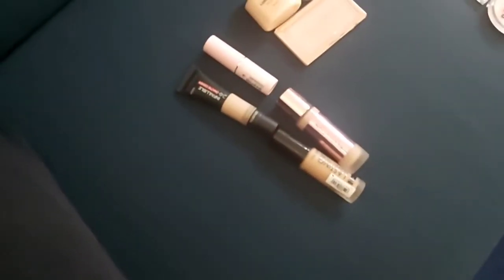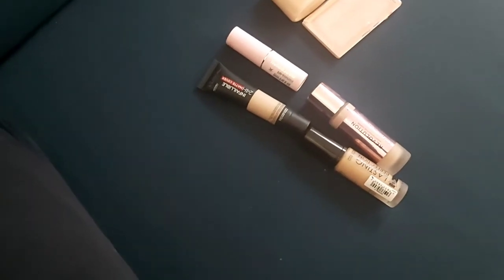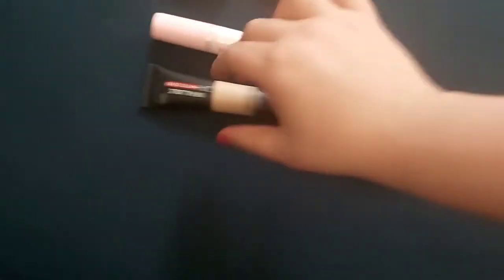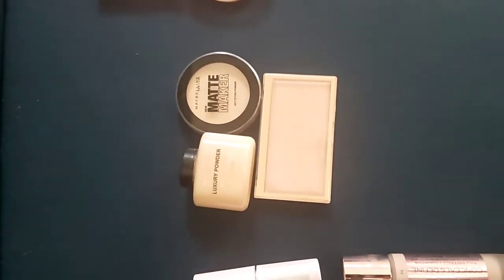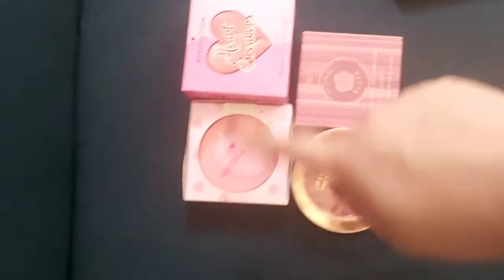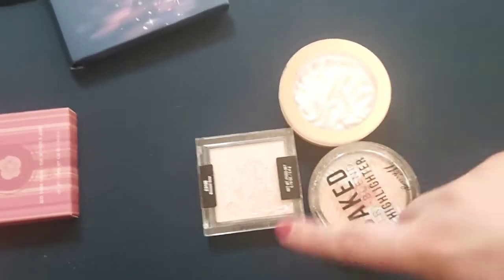So first we're going to go in with foundation - which one would you like me to try? He chose the Infallible 24 Hour. Next is our setting powders - he chose Revolution. And then we have our blushes, these gorgeous pink blushes - let's go for the darker one. Then we're going for the highlighters next, these three gorgeous highlighters.